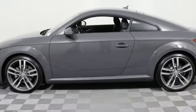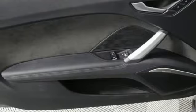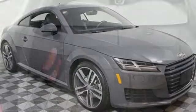Get comfortable in the heated leather seats, take a look at the Audi virtual cockpit, and then find out exactly what the 220-horsepower turbocharged TFSI engine with six-speed S-tronic transmission can do.